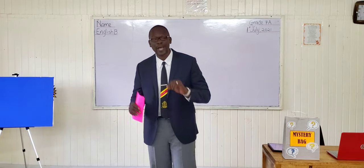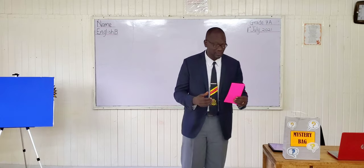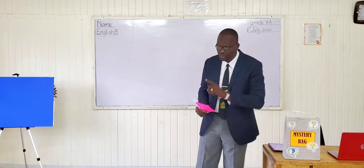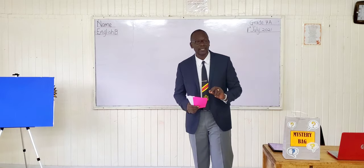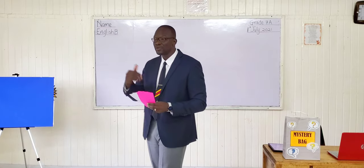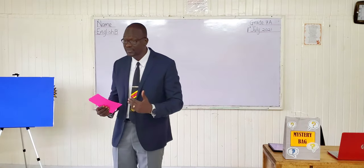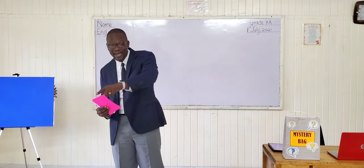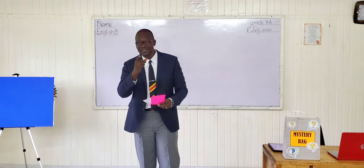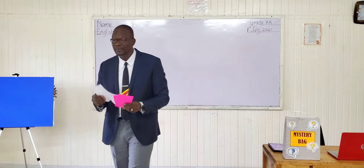Now that each group has one item, here is what I would like for you to do. I have some compare cards with me. I will give one compare card to each group. For those of you working online, you can use the jam board to write your information. For those of you in class, when you receive this compare card, what you will do is make a comparison between the item that you have and your favorite teacher. For those of you working online, you'll do the very same thing. So let me give each group a compare card.